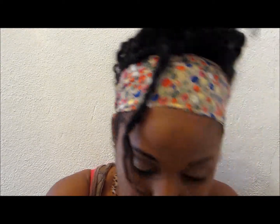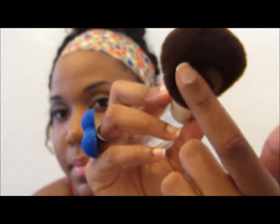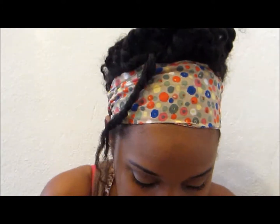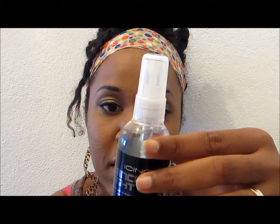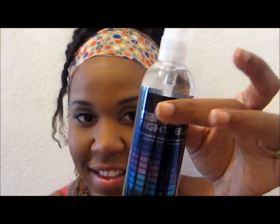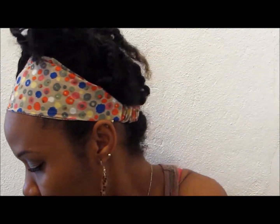I also got the long contour brush from Icing — it was $7.50 and it's very soft but dense at the same time. I also got the Icing Dance and Dew Oil Control Makeup Setting Spray for half off — it was $5.50 so I got it for about $2.75. I want to compare it to the Urban Decay All Nighter since I'm running out of that.